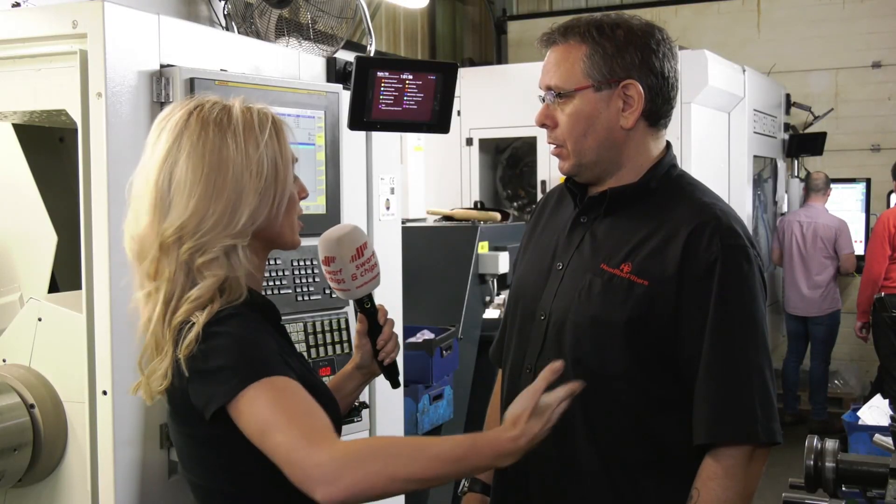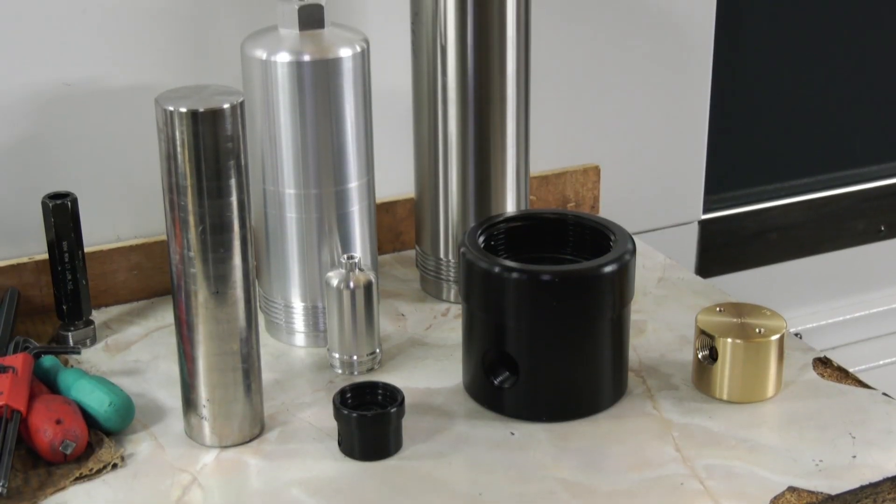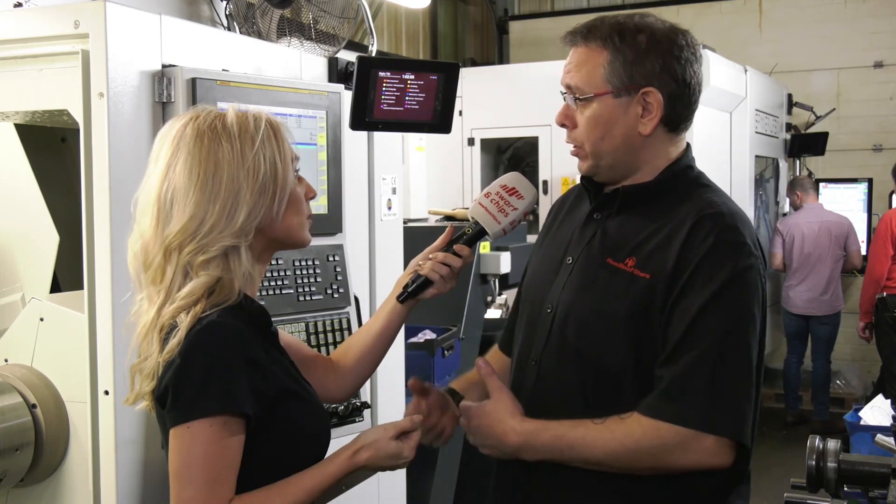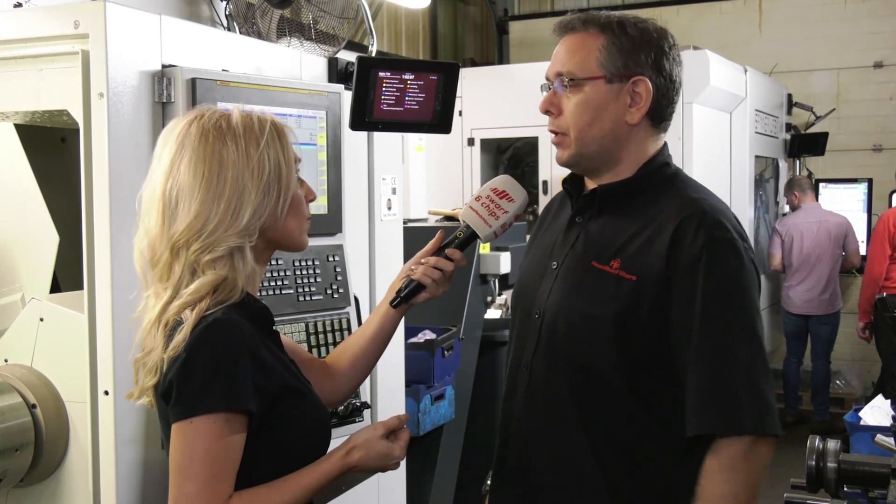That could feed into costing for future work — the costings and planning. Obviously, if we're running a batch of a thousand, it gives you the whole time over that thousand, including downtime, so they can price that in. It's helped us improve things. What about tool life? Increased tool life as well — if the tool keeps going down all the time, there's a reason for it. It lets us know, so we can try different tools in different grades of tips.